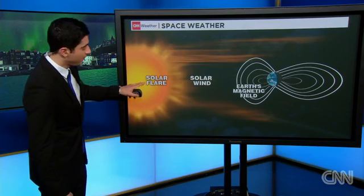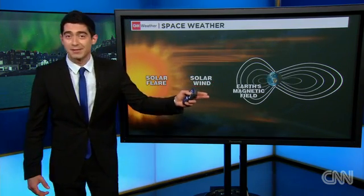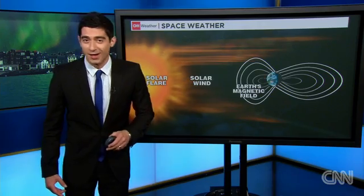Yes, we had one of the more severe, potentially disruptive geomagnetic storms that we've seen in about a 10-year period, as a pair of solar flares ejected from the sun on Sunday morning arrived at the Earth's magnetic field — the Earth's magnetosphere — on Tuesday morning.